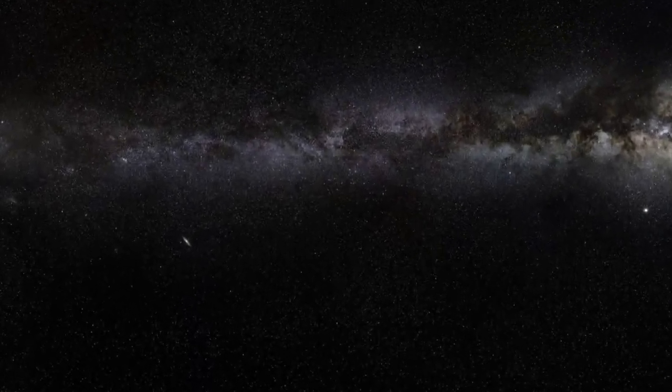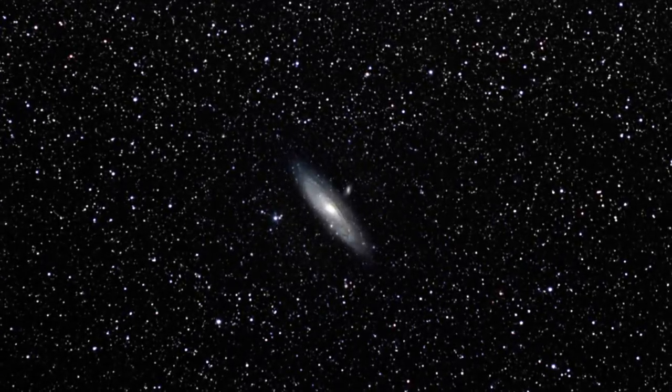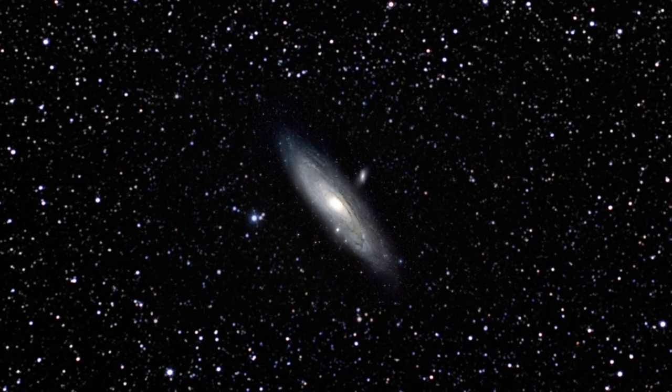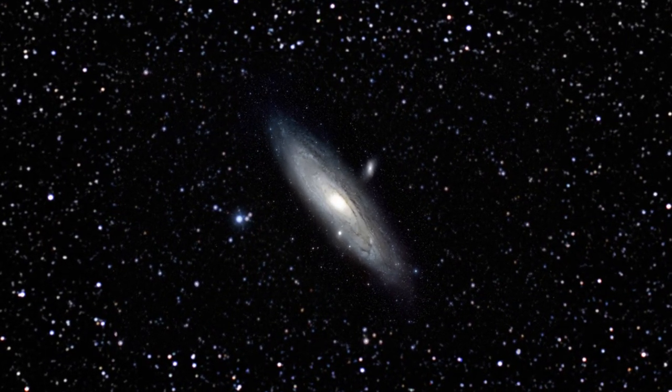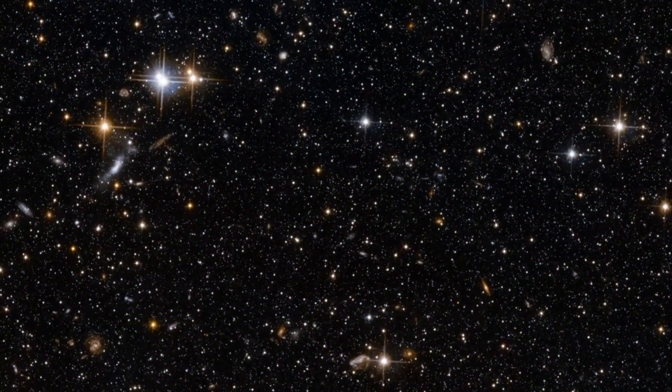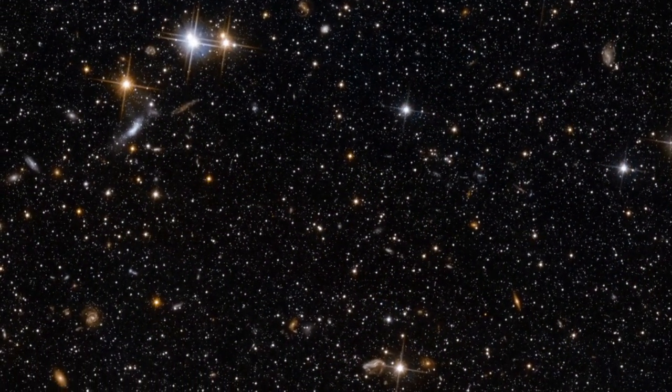Hubble has produced the deepest, most detailed images ever of a galaxy outside our own — the Andromeda Galaxy — spotting individual star clusters and even resolving their separate stars.